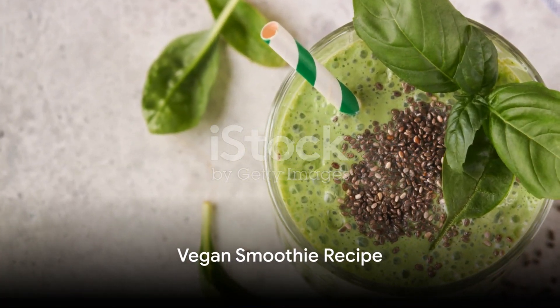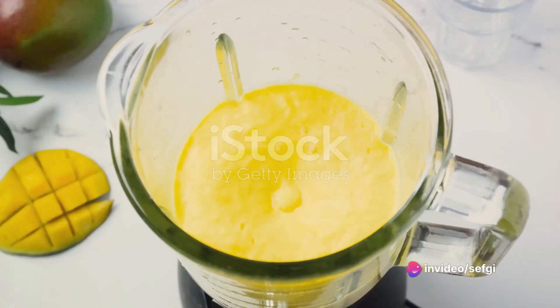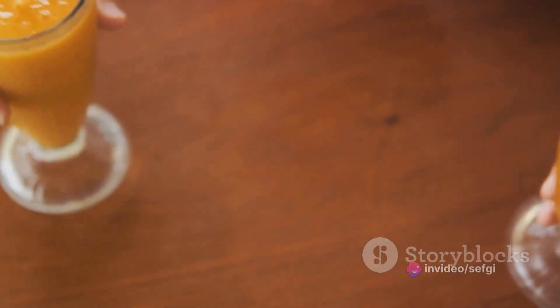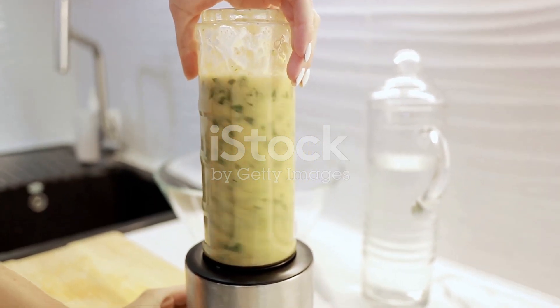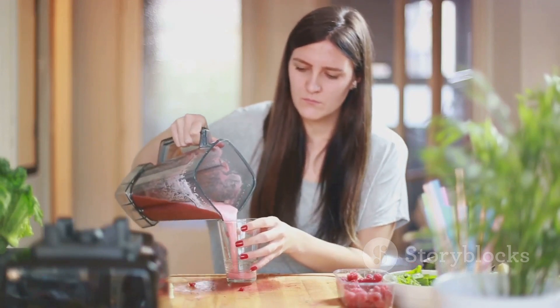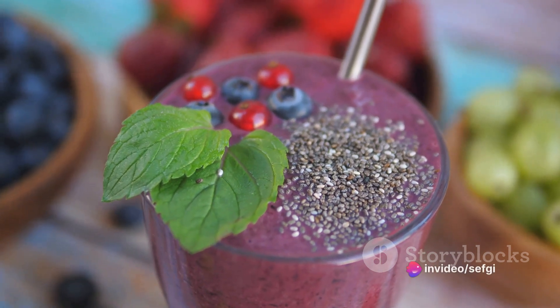Last but not least, we have a treat for our vegan friends — the vegan smoothie. This smoothie is a delightful blend of plant-based milk, fruits, and vegetables. For this, you will need a cup of your preferred plant-based milk such as almond or soy, a banana for a smooth texture, a handful of spinach for a dose of iron, a tablespoon of chia seeds for fiber, and a ripe mango for a tropical touch. Making this smoothie is as easy as pie. Start by pouring the milk into your blender, then add in the banana, spinach, chia seeds, and mango. Blend until smooth. If you prefer a colder smoothie, add a few ice cubes to the mix before blending. This vegan smoothie is not only delicious, but also packed with nutrients essential for good health.